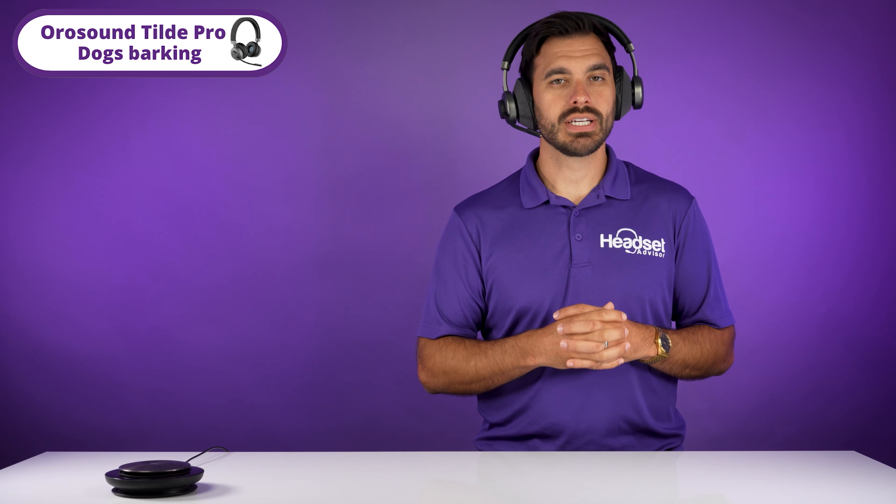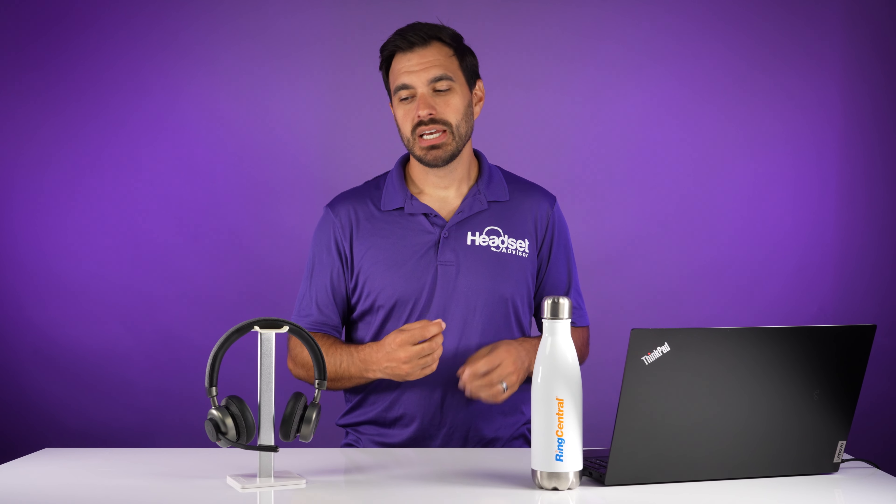Drop your thoughts in the comment section below. Would love to hear your feedback. Personally, I love the natural voice quality with a quiet environment on the OroSound Tilt Pro. It has a really rich sound to it. Other headsets kind of sound tinny and the noise-canceling microphone is fantastic on the OroSound Tilt Pro. It removed most of the background noise so you could have a really good conversation even if you have a noisy environment.